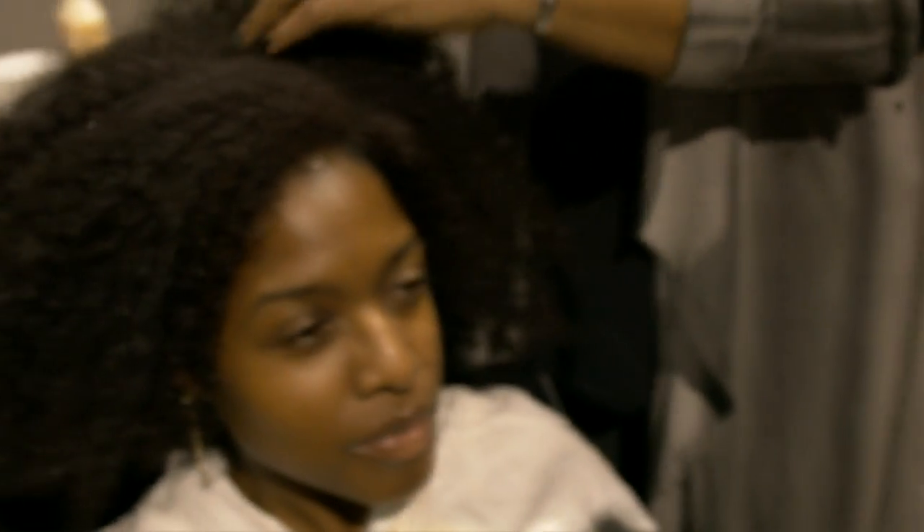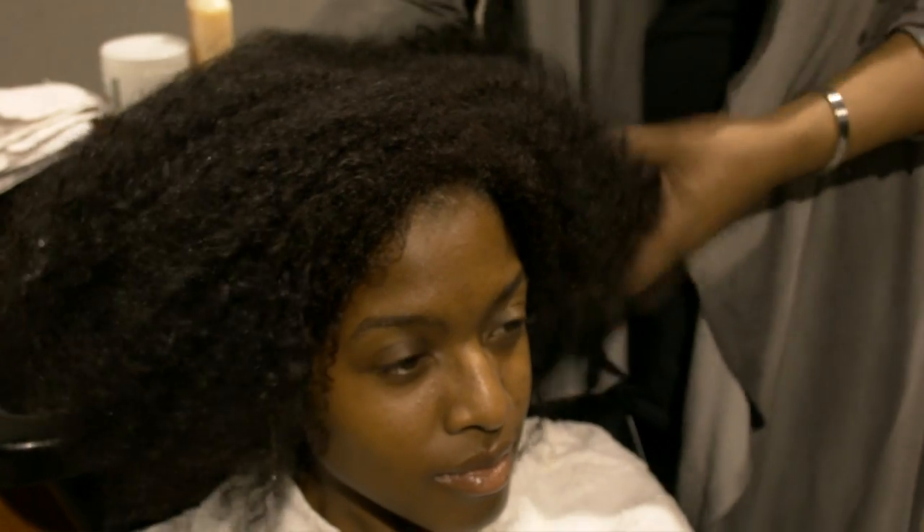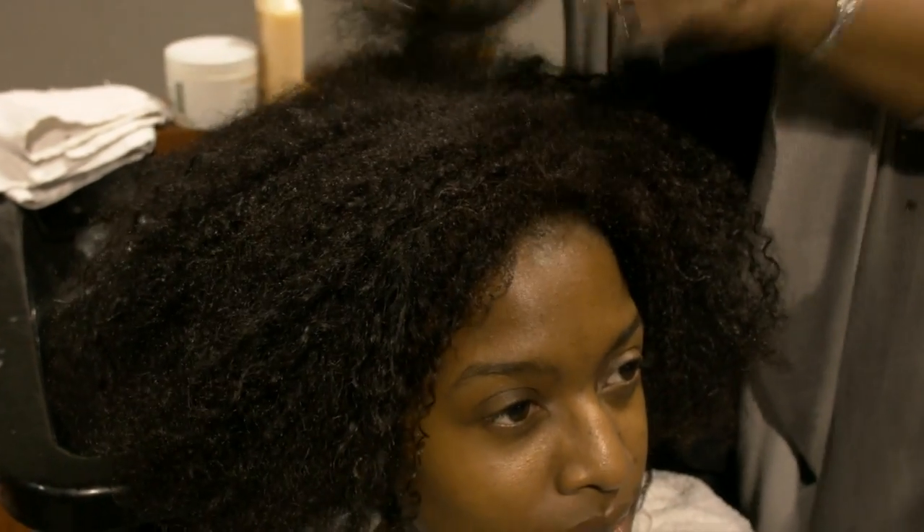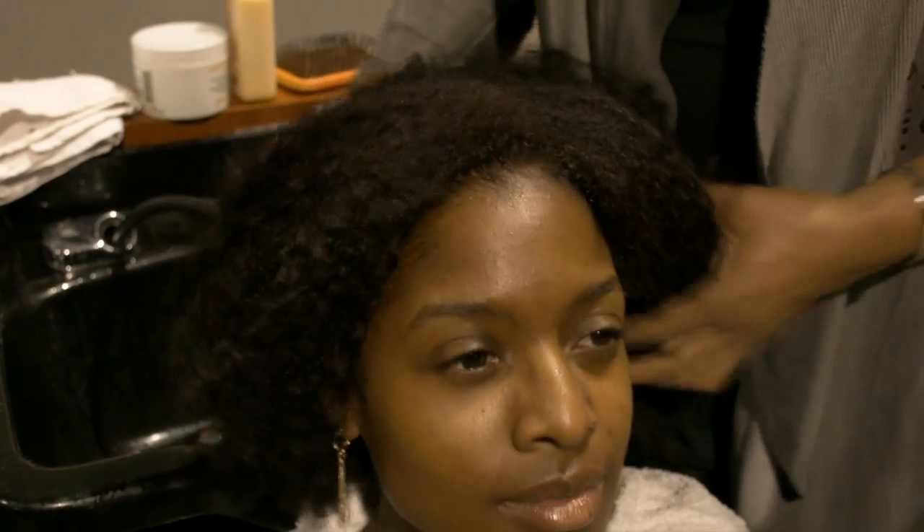Hey guys, it's Tori with Mixed Chicks at the 2014 Grana Brothers Winter Show. We're here with Sharon. We're going to go ahead and get her shampooed and deep conditioned with the Mixed Chicks Deep Clean Shampoo. Her hair is extremely dense and very, very dry, so we're going to add a lot of hydration and moisture to her hair. We're going to get her going and we'll be back shortly.